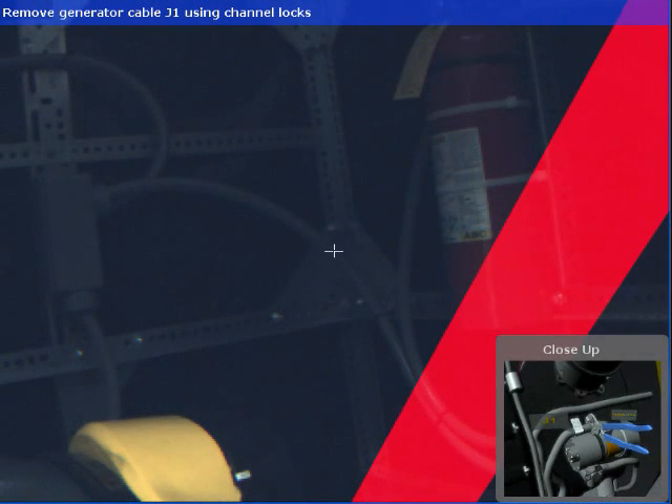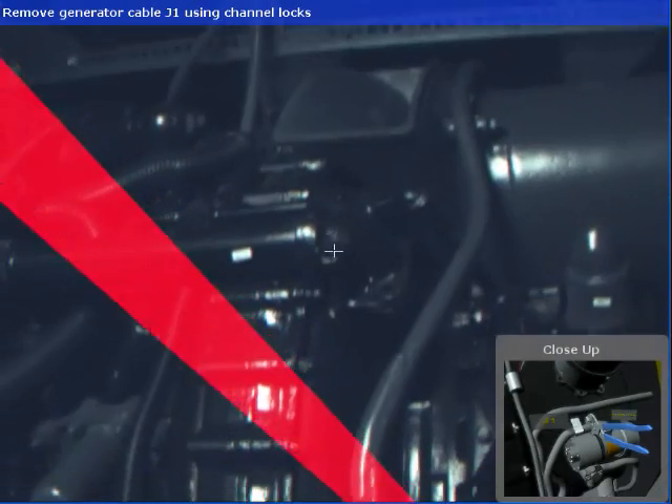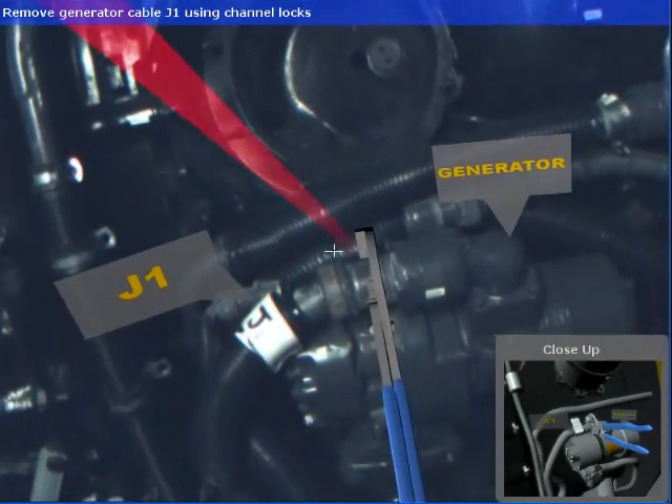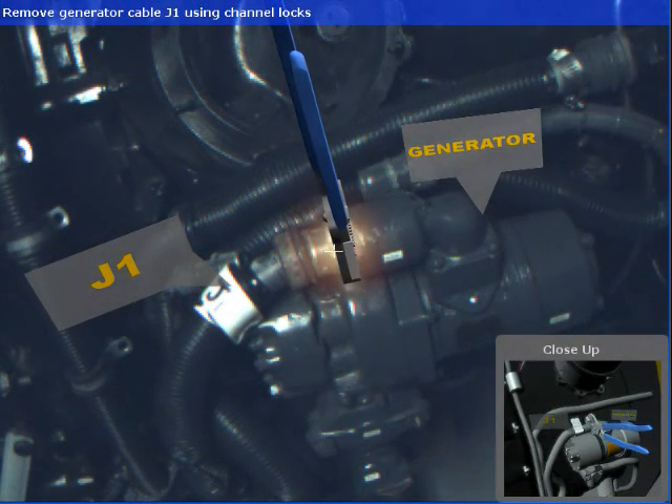Our prototype provides assistance to the mechanic using augmented reality. This information includes 2D text instructions at the top of the screen, a close-up view of the target repair task in the lower right-hand side of the screen, 3D labels indicating components of interest, and a series of arrows to assist with task localization.